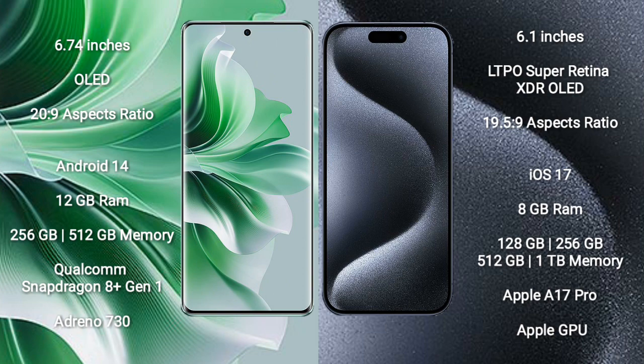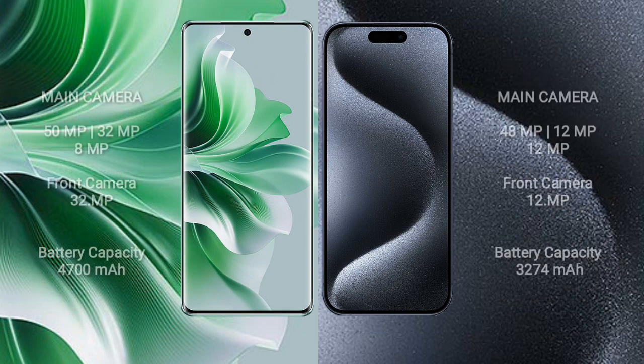The iPhone 15 Pro comes with 8GB RAM and storage options of 128GB, 256GB, 512GB, or 1TB internal storage, powered by the Apple A17 Pro processor with Apple's custom GPU.